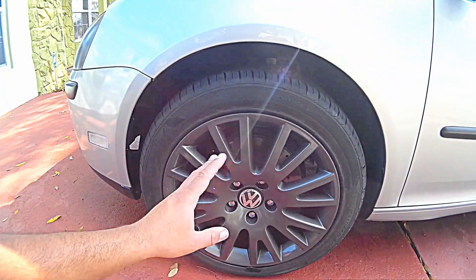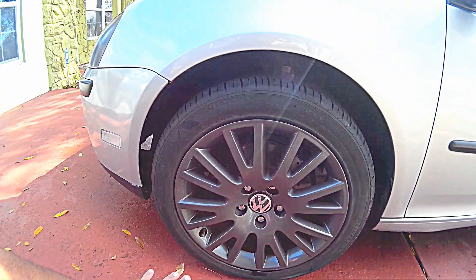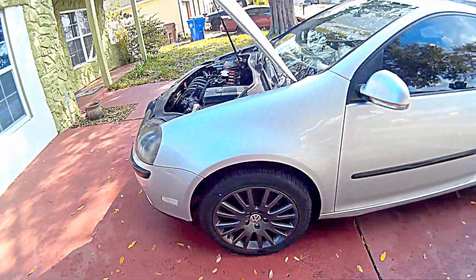The brakes and rotors were $250 for the full kit — all four rotors and the brake pads. I did that labor myself. After that, the tie rods and ball joints, which keep the tires in place and allow proper steering — those were about $120 for all the parts, and again I did the labor myself.